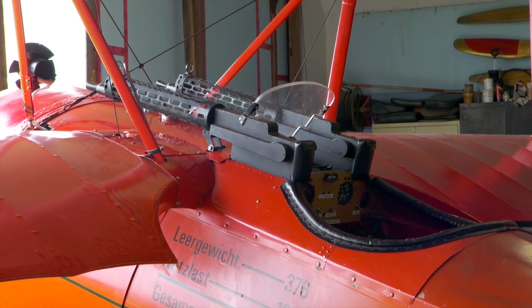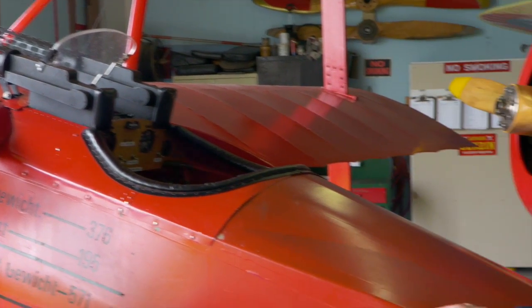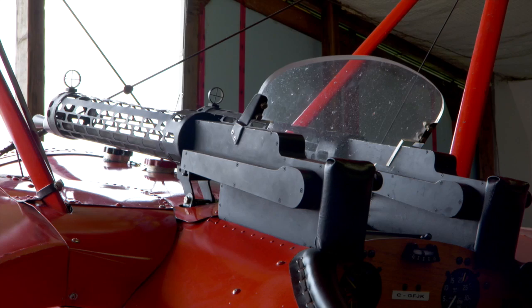I notice all these planes have got machine guns on them — do those work? These are replicas, but they wouldn't allow us the real ones. You mean we can't go up and have a dogfight and actually shoot real bullets at each other? Not real bullets, no. But you can have a good dogfight.